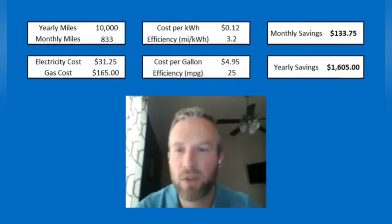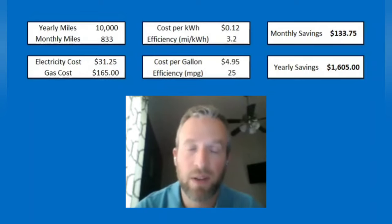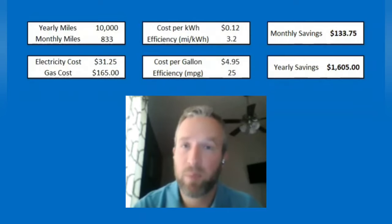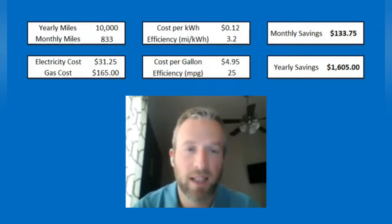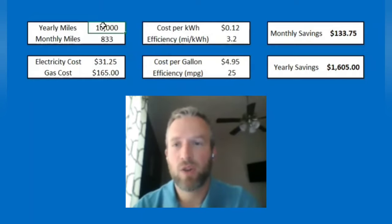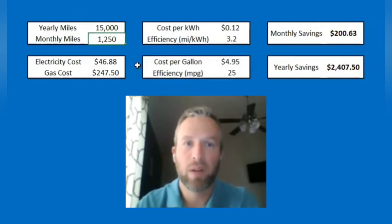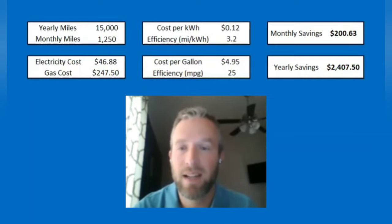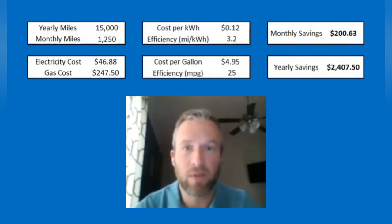Based on all of this, the cost for one month of electricity to charge an EV would be $31.25, and a gas car would be $165. That equates to a monthly savings of $133.75 — pretty substantial. Yearly, that's over $1,600. And that's based off of 10,000 miles per year. If you drive 15,000 miles, which is closer to the average for most people, that monthly savings increases to over $200 per month — just in the savings of electricity versus gas.